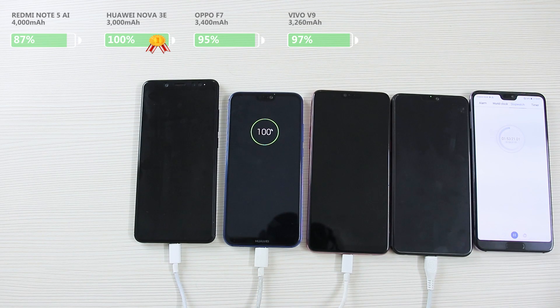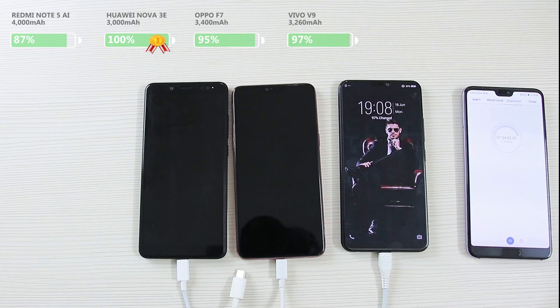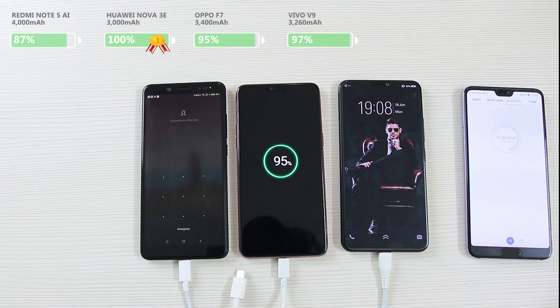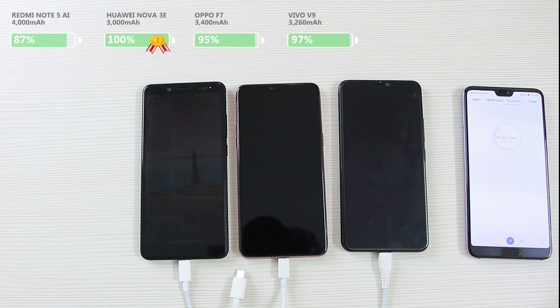The Huawei Nova 3e has just fully charged in around 1 hour and 53 minutes, becoming the winner of the fast charging comparison. It had taken the lead right from the start and never really looked like it would lose. Around the same time, the Vivo V9 has done really well and is leading the remaining three-horse race with 97% of battery. The Oppo F7, which was right behind the Nova 3e, has fallen down the order with only 95% of juice, while the Redmi Note 5 AI is in last position with 87% of battery.